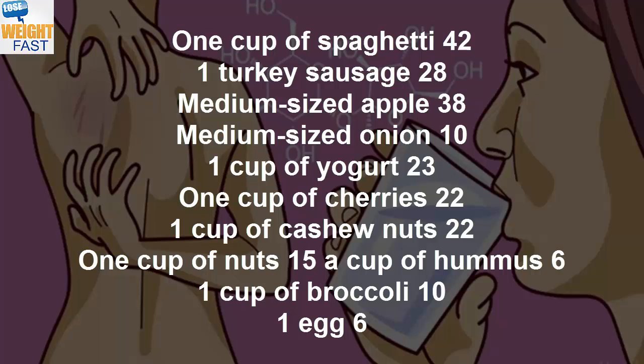1 turkey sausage 28, medium-sized apple 38, medium-sized onion 10, 1 cup of yogurt 23, 1 cup of cheese, cherries 22, 1 cup of cashew nuts 22, 1 cup of nuts 15, a cup of hummus 6.